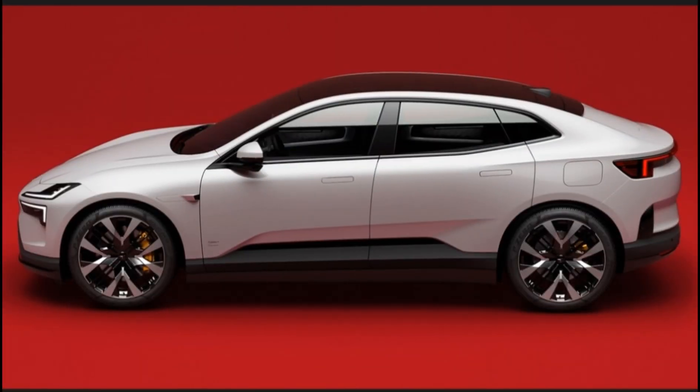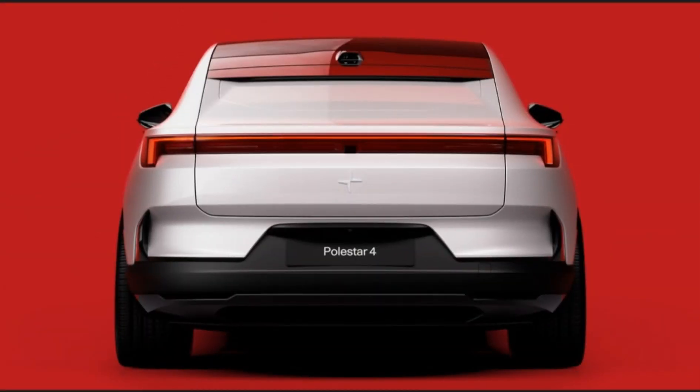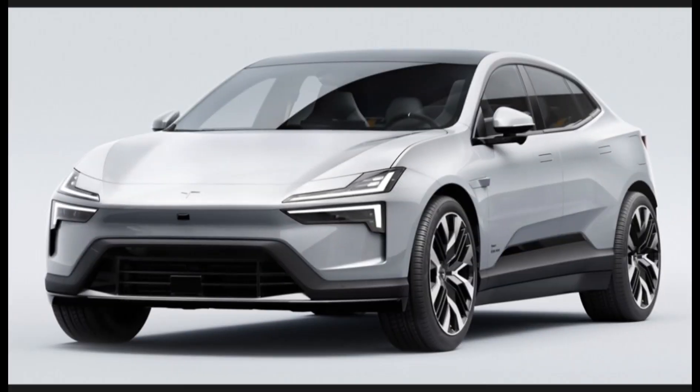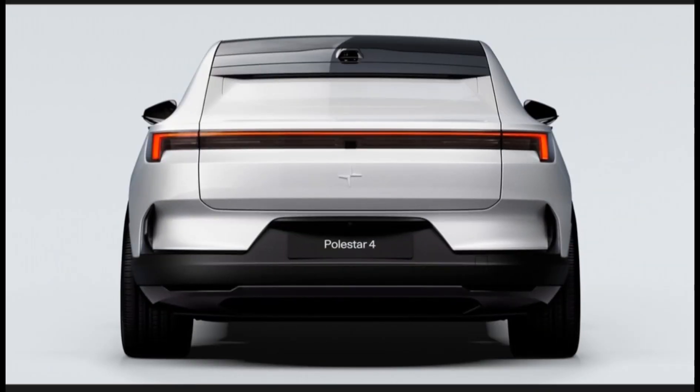Polestar says the dual motor can deliver a 3.8 second 0-60 mph time — a conservative estimate if we had to guess. Regardless of which motor is chosen, the Polestar 4 will have a 102 kWh battery pack. It'll be able to recharge at up to 200 kW — that's only decent. Polestar is targeting a driving range above 300 miles for the single motor, and about 260 miles from the dual motor model.